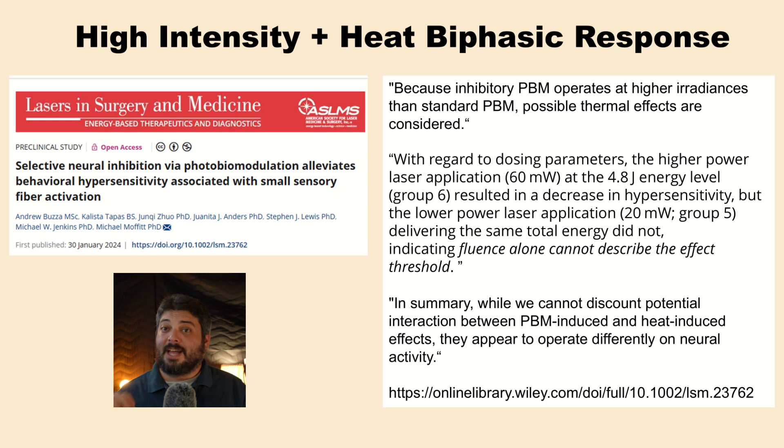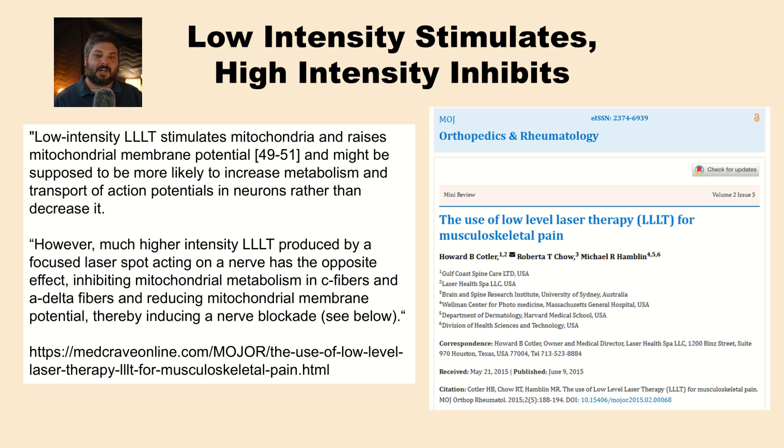One article purposely uses higher intensities to cause inhibition of nerve cells — because high intensity causes inhibition, you can use that therapeutically to blunt nerve cell activity, reducing pain signals and acting like anesthesia. They note that because inhibitory PBM operates at higher radiances than standard PBM, possible thermal effects must be considered. So the recipe is clear: high intensity and heat for cellular inhibition, while low intensity is used for mitochondrial stimulation and healing.